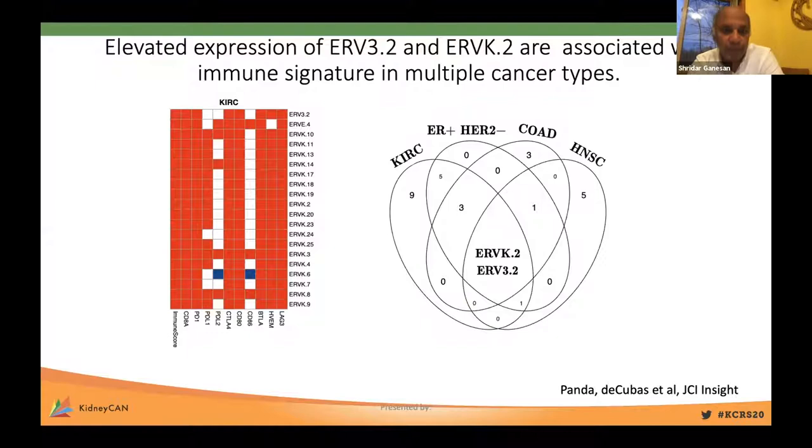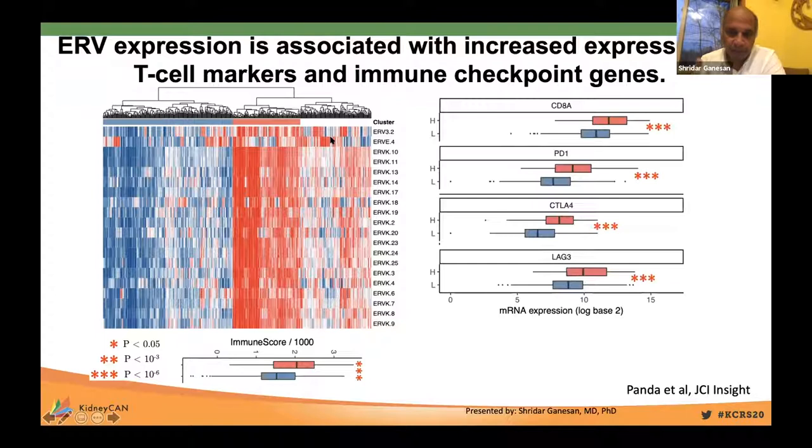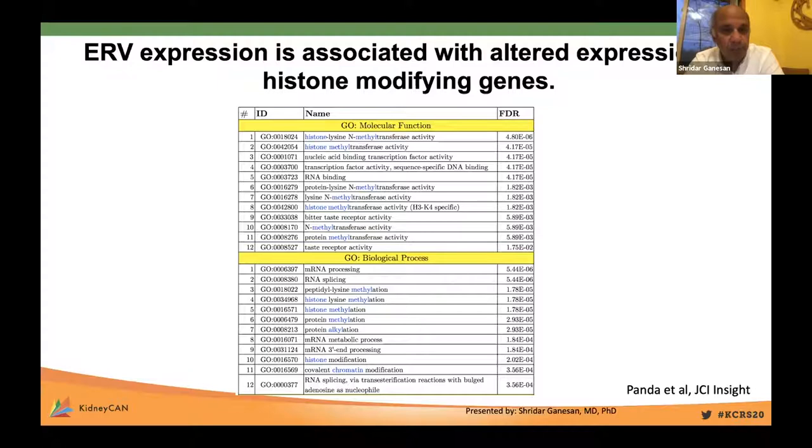In a pan-cancer analysis, the ERVK and ERV3.2 families are most associated with an immune signature across multiple cancer types. These are relatively young retroviruses that integrated recently into our genome and have one or two intact open reading frames. Concentrating on kidney cancer, you can cluster renal cell carcinoma by ERV expression into high, intermediate, and low ERV groups. As expected, the high ERV group clearly has increased evidence of T cell-mediated immune infiltration and checkpoint expression. Intriguingly, when ignoring immune signatures, the genes, pathways, and modules separating ERV-high from ERV-low groups are all associated with protein and histone methylation, suggesting an underlying perturbation in histone methylation.